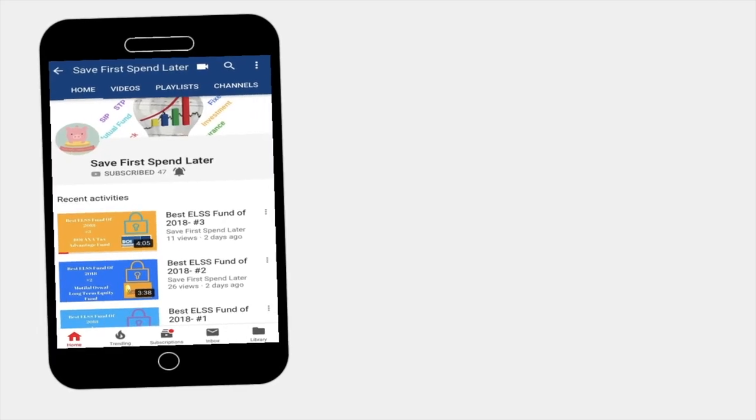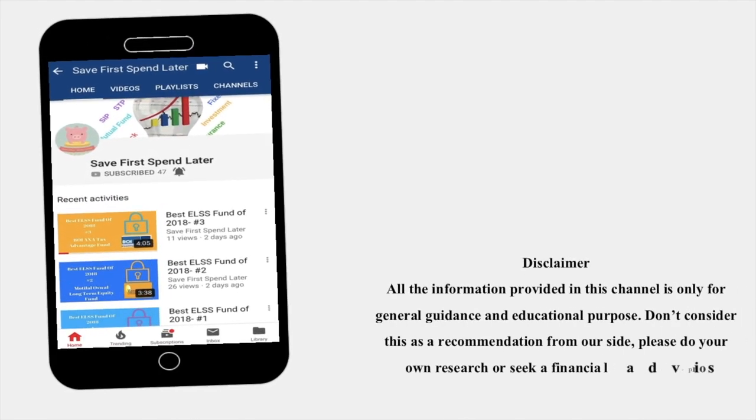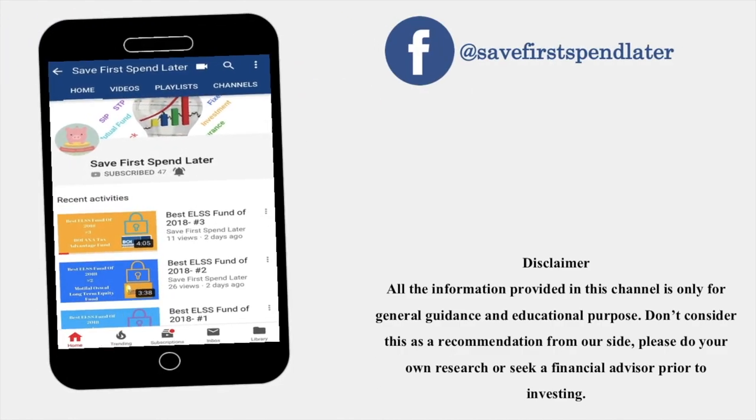Thank you for watching the video. Don't forget to subscribe to my channel and hit the bell icon so you get notified when a new video is uploaded. All information provided in this channel is only for general guidance and educational purposes — do not consider this as a recommendation. Please do your own research or seek a financial advisor prior to investing. You can also follow us on Facebook and Twitter.